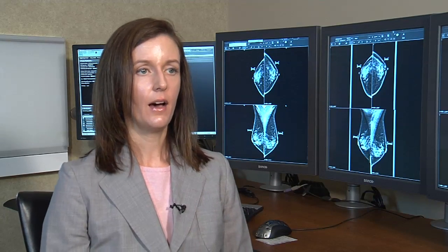What is dense breast tissue? What does that mean? Really, what we're talking about is the ratio of fatty and fibroglandular elements within a particular patient's breast.